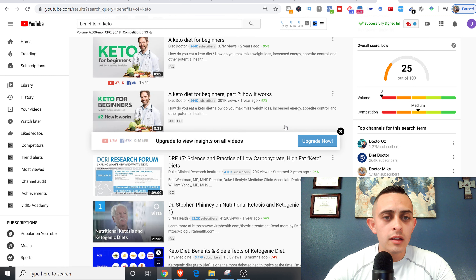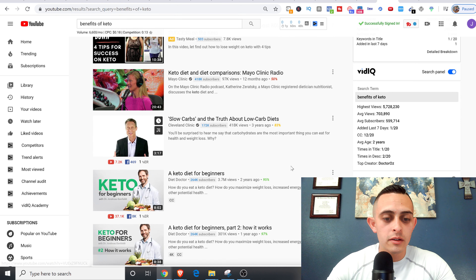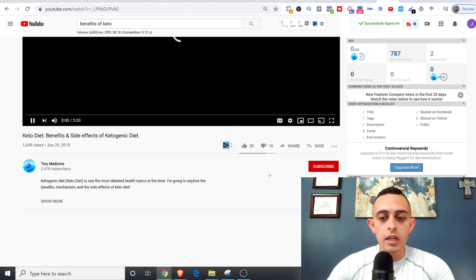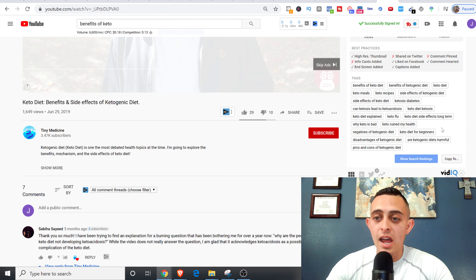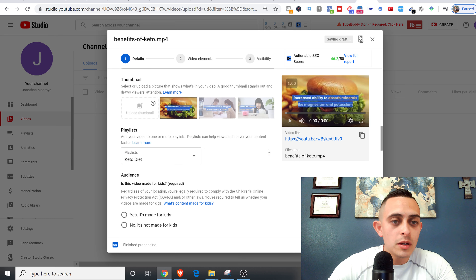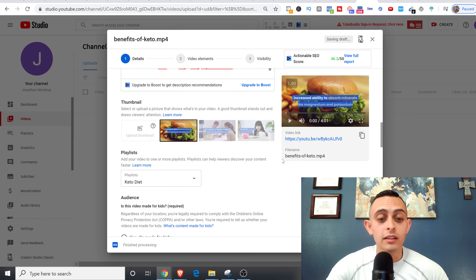Here's a quick hack for tags: go to a competing video on YouTube, like 'keto diet benefits,' and with TubeBuddy you can see and copy all the tags from that video. Hit 'Copy all to clipboard' and then paste them into your video's tags. Now I've got my tags, my description, my title with keyword research, and my ClickBank affiliate link — that's all done.